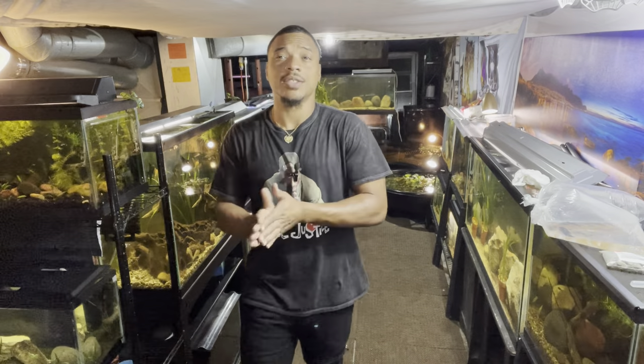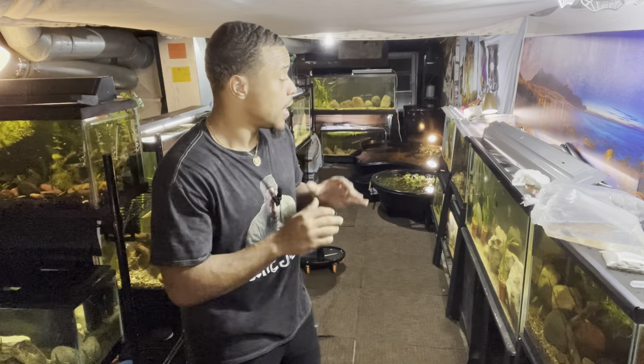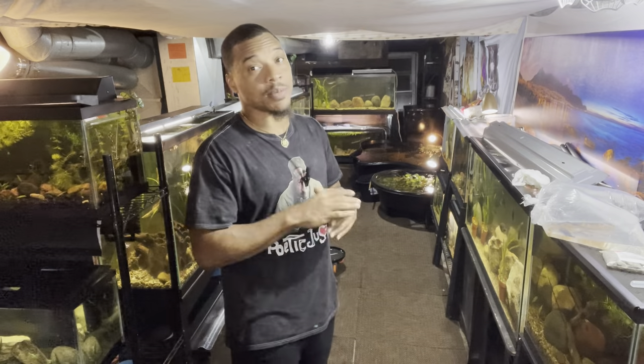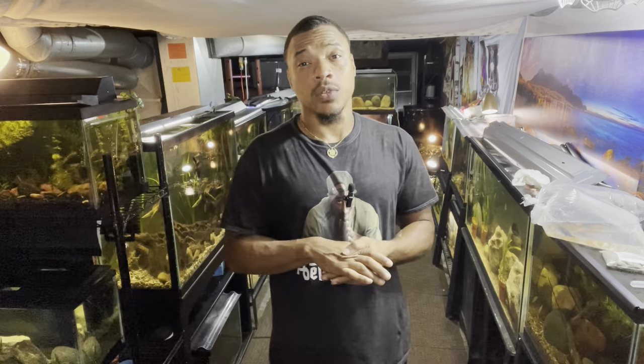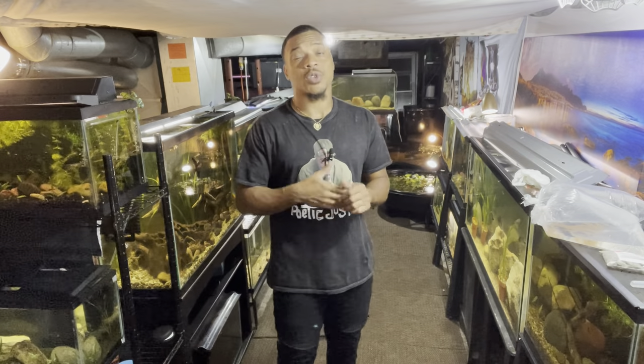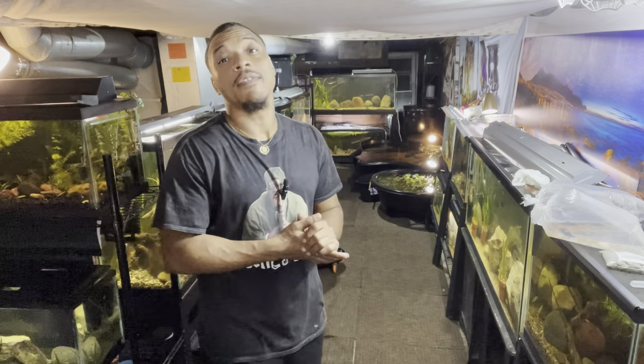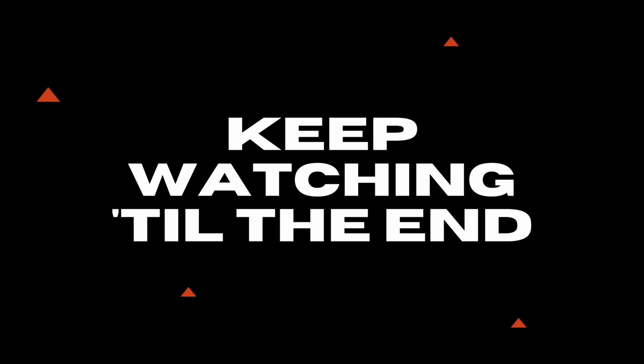What's up, this is your boy Boss and welcome back to the channel. Today we're back in the fish room — been gone for a few days but we're finally back. We've got some new fish in the fish room, we're going to talk about some of the plants we picked up at Aquashella, some future plans, and we're going to feed some fish. Stick around, it's about to be a lit video.